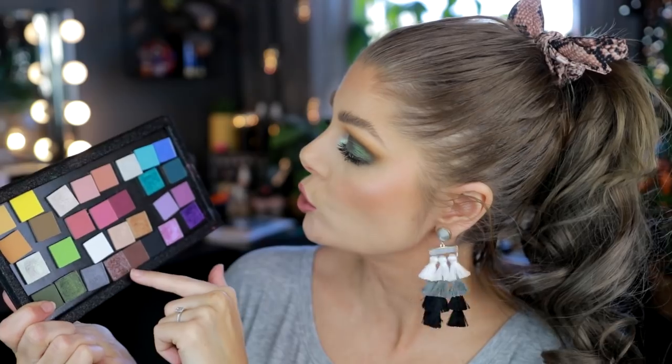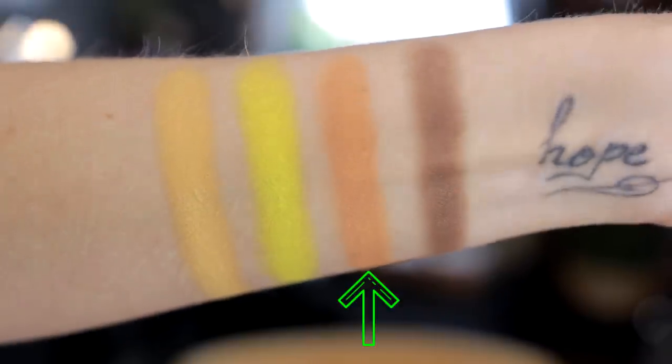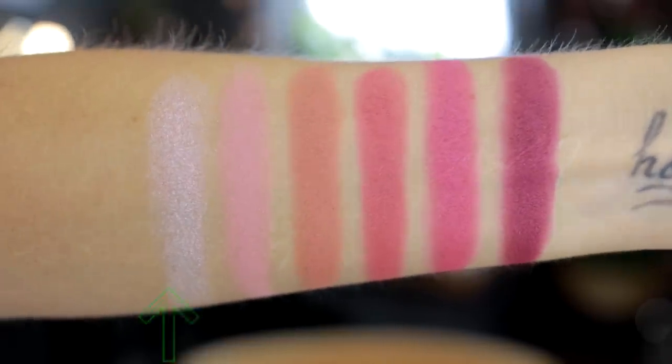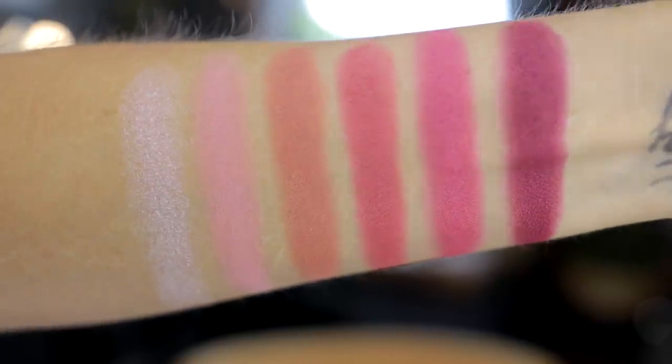I've swatched these based on color families: yellows, greens, berry pinks, neutrals, blue-turquoises, and purples. Starting with the yellows: 115, 147, 117, and 108. Moving into the greens: 309, 144, 310, and 142. I'll put all the names in order down in the description so you know which ones I'm talking about.